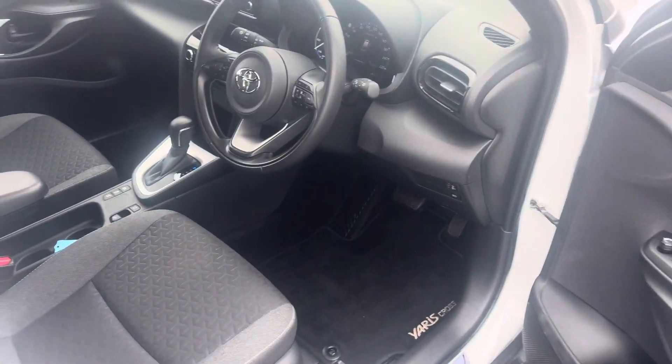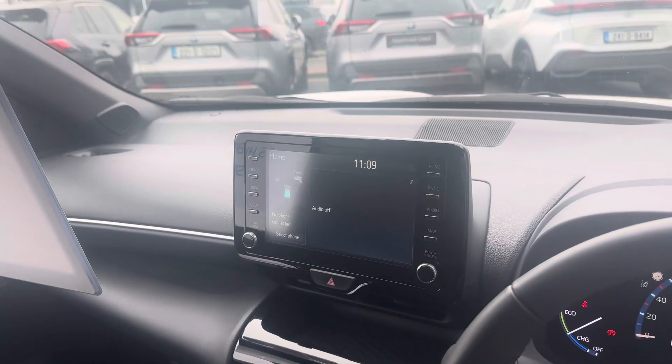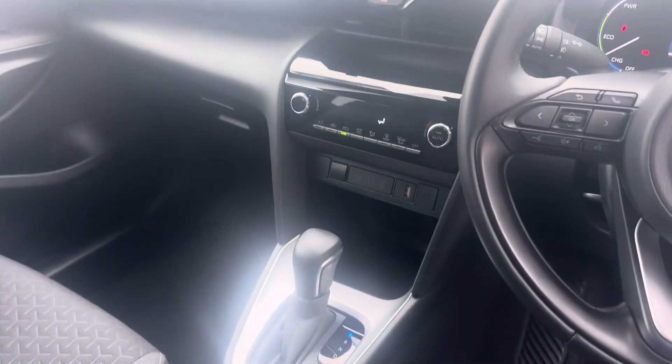Moving to the front, we have keyless entry, push button start, multifunction steering wheel with auto lights and auto wipers, touchscreen radio with Apple CarPlay and Android Auto, air conditioning, and automatic gearbox.